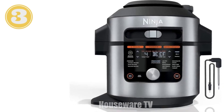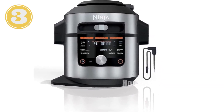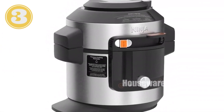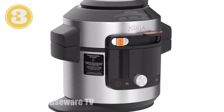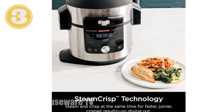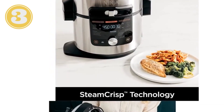Double your cooking capacity with the Deluxe Reversible Rack. Plus, you'll save time with faster cooking speeds of up to 70% compared to slow cooking and 40% compared to traditional methods. Prepare artisanal bread and cakes in 25% less time than a traditional oven. Upgrade your kitchen with the Ninja Foodie Smart XL Pressure Cooker Steam Fryer, where convenience meets culinary excellence.